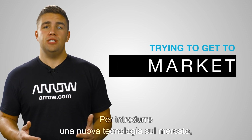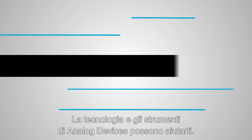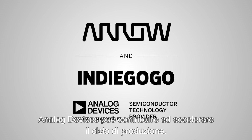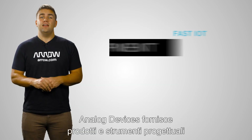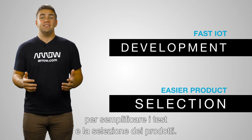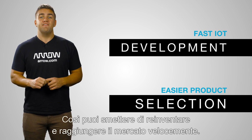When you're trying to get to market with new technology, you want to streamline the process as much as possible. Technology and tools from Analog Devices can get you there. As a partner with the Aero Certification Program, Analog Devices can help accelerate your production cycle, offering products and design tools to streamline testing and simplify product selection so that you can stop reinventing and get to market fast.